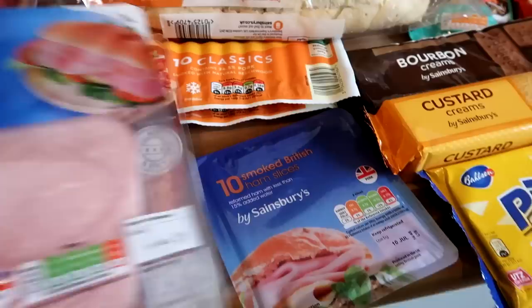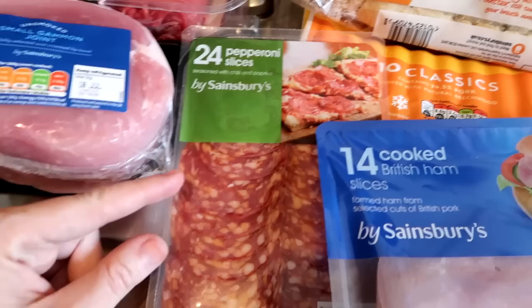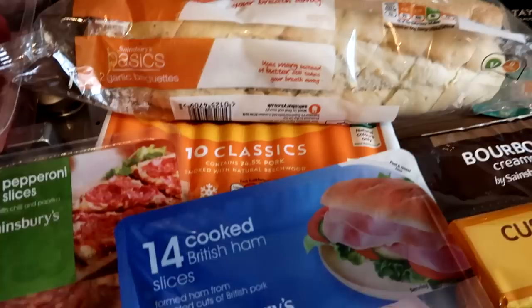Then we come to some meats for picnics over the next couple of weeks. We've got some smoked ham, cooked ham and pepperoni — my youngest loves pepperoni and I actually make crispy bits in the oven for pizza. A couple of packs of hot dogs as well, which will keep in the fridge for a couple of weeks — just an easy lunch for us all.